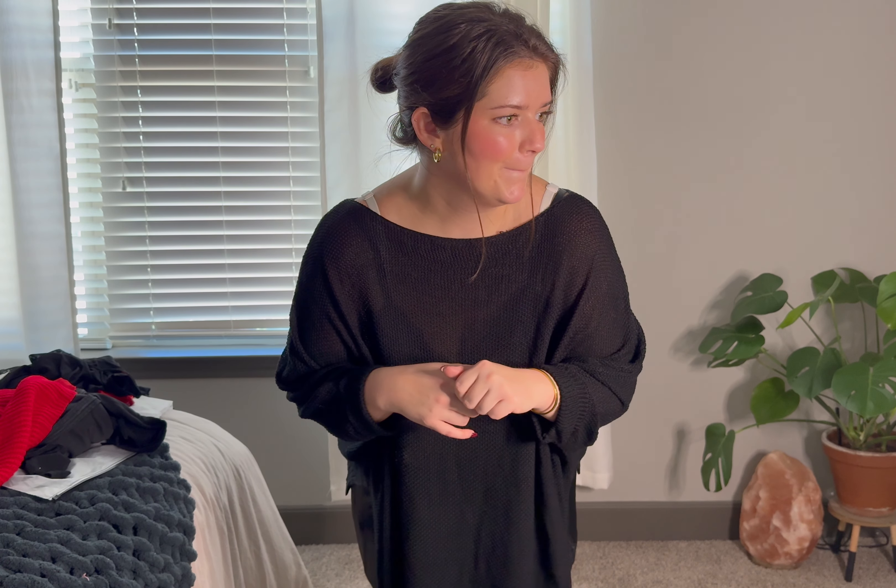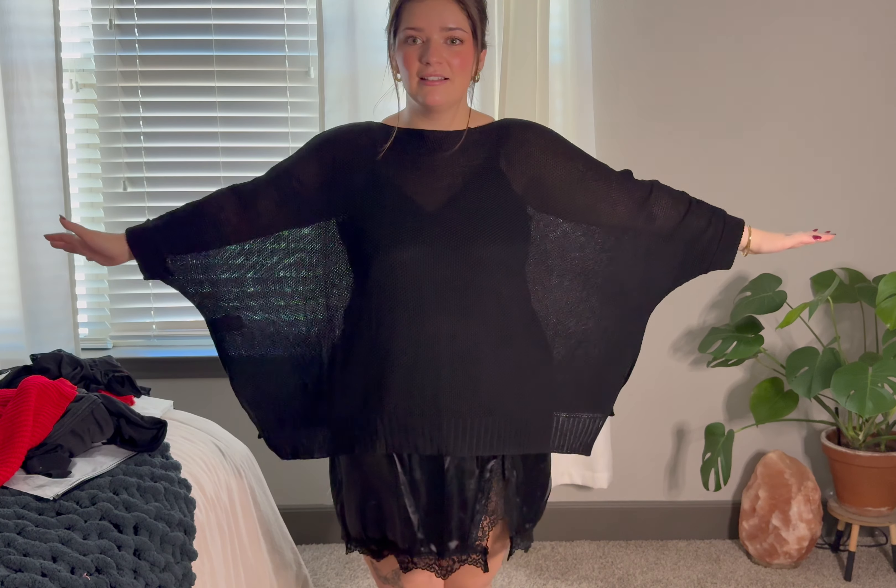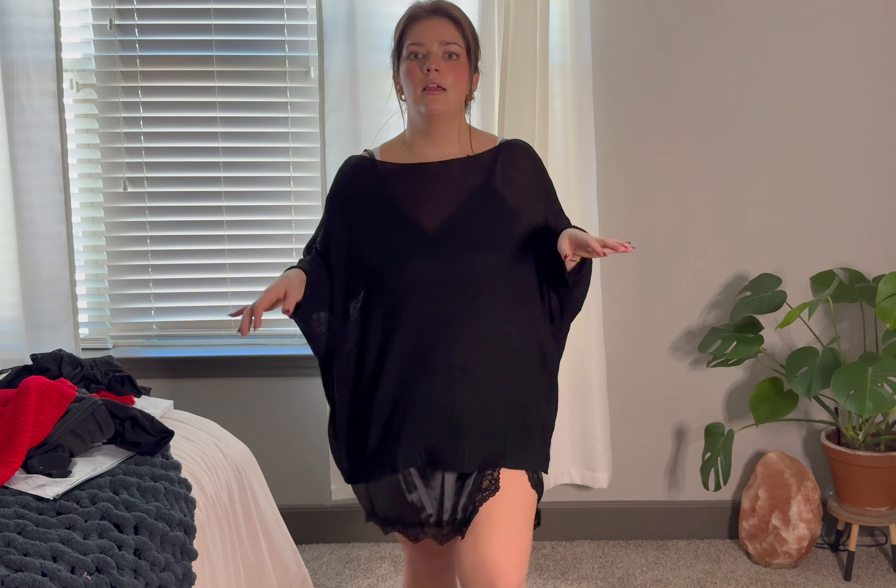They didn't actually send me the sweater I wanted to pair with the slip dress, but let me talk about this cover-up sweater. This see-through knit sweater is exactly what I wanted — super slouchy and oversized. If you're self-conscious of your arms in the summertime, this would be so lightweight to just throw over something. Or if you wanted to wear a bikini and didn't want your belly showing, you could just throw this over it. I love this one.